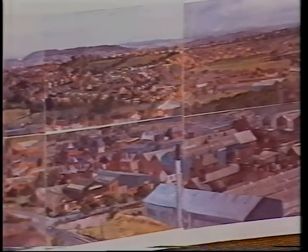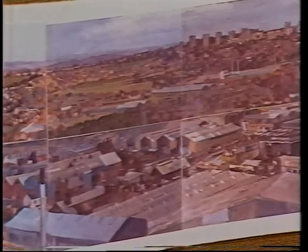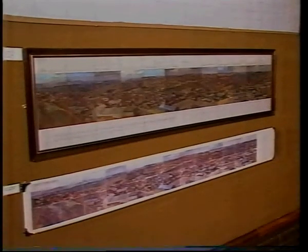He worked all hours and in all weathers, and he actually painted 26 separate scenes to make up this five-foot-long panoramic view of the Black Country.